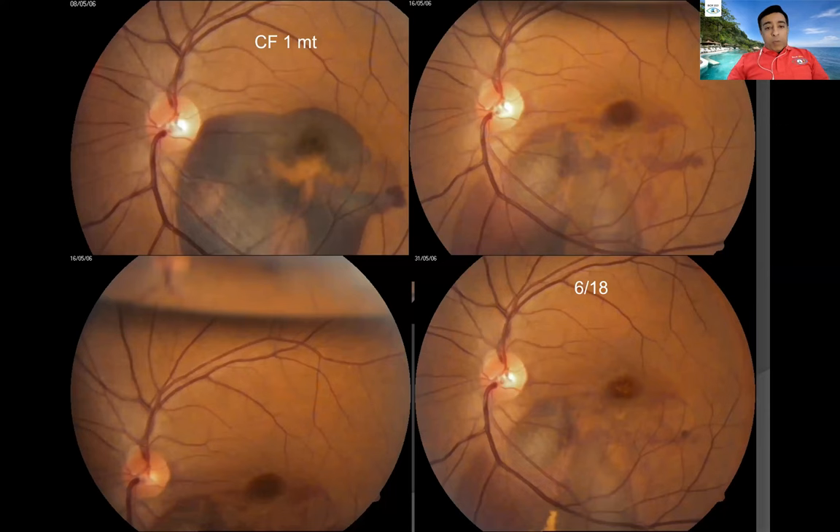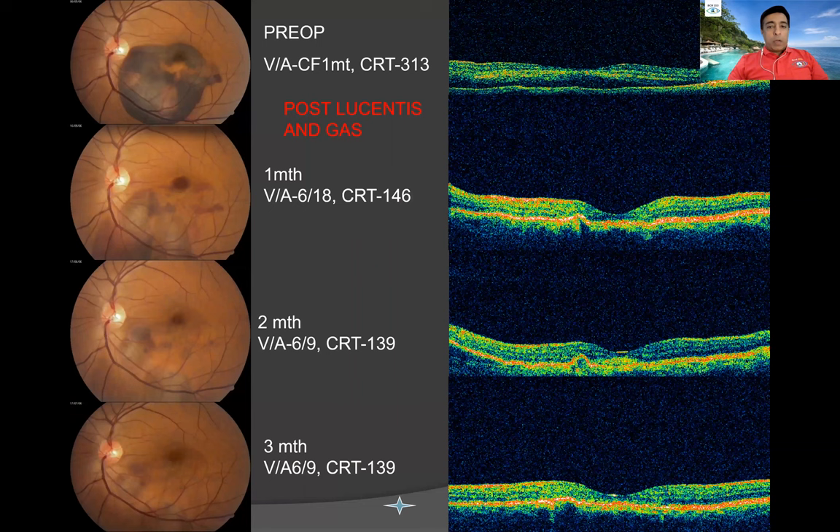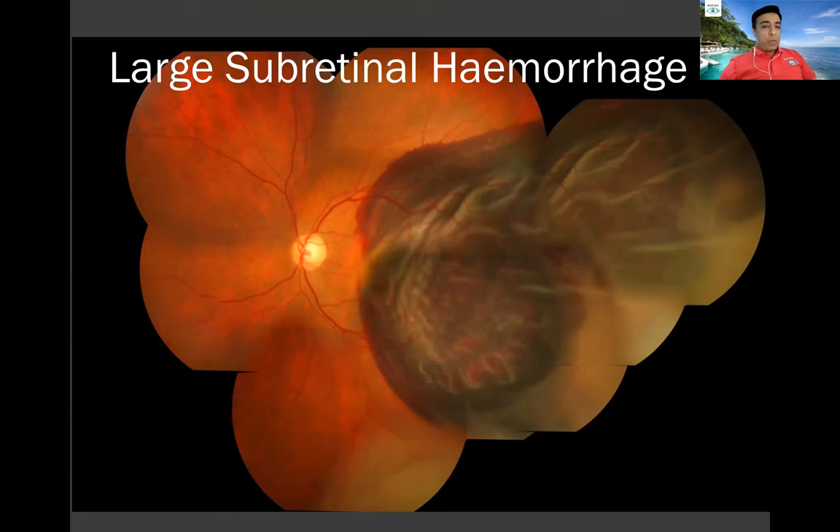Let me start by showing you an example of a medium-sized, not-too-thick subretinal hemorrhage. The patient comes with an acute decrease in vision and you give a classic gas injection and positioning. You can see the gas bubble, and over the next few weeks the hemorrhage clears away from the macula. The OCT slowly becomes normal and the vision starts improving, almost getting back to 6/9 or so.